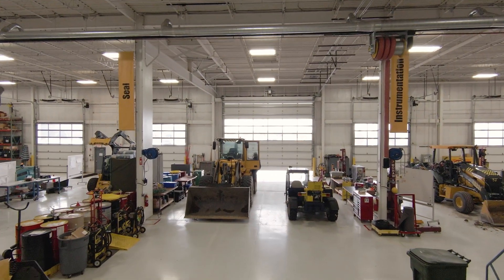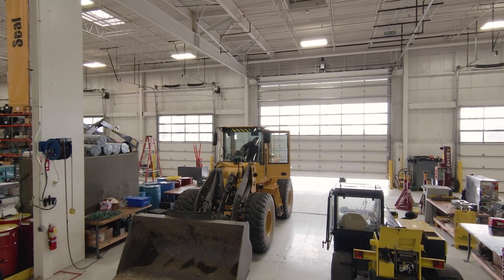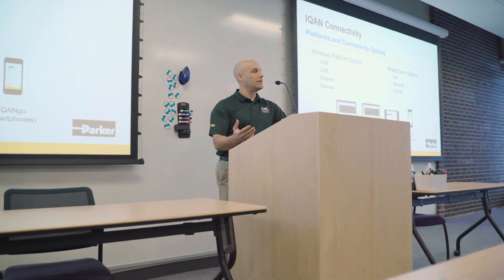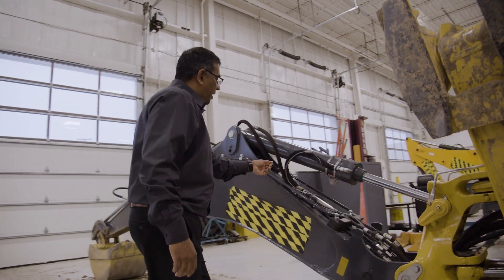We're really fortunate to have a great engineering team here at Parker Global Mobile Systems. The reason for that is a lot of the depth of knowledge that they have in the mobile equipment market — a lot of education, a lot of experience around motion control systems, specifically for the mobile industry. We've got a very diverse background, with several people from other countries and many with decades of experience.